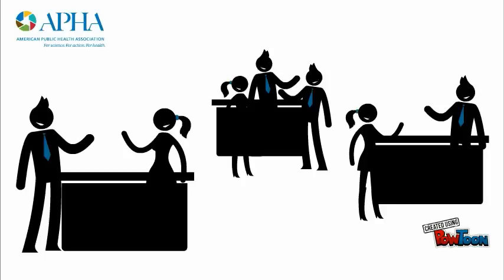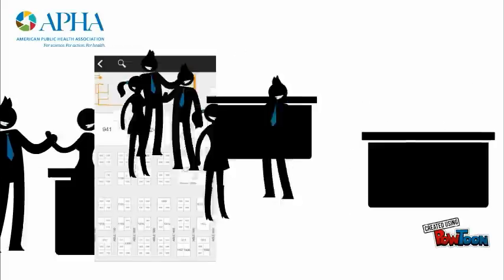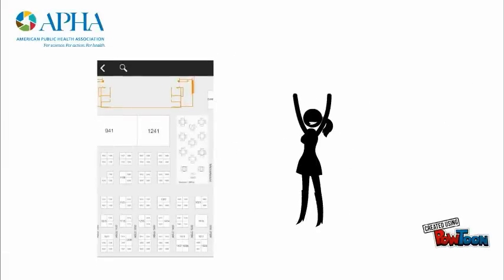Tip 5: Schedule time to visit some of the 500-plus booths in the expo. Map your floor time before you go, and use the mobile app to highlight vendors you want to see.